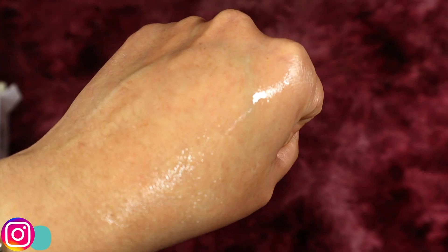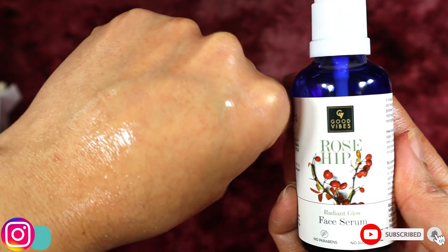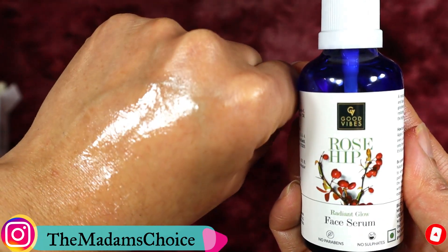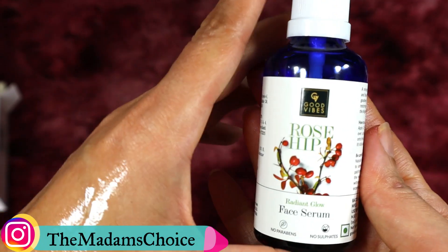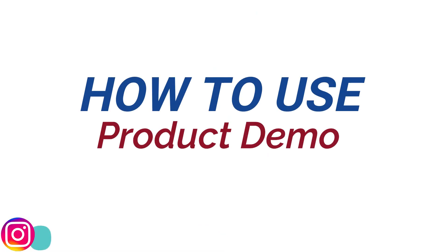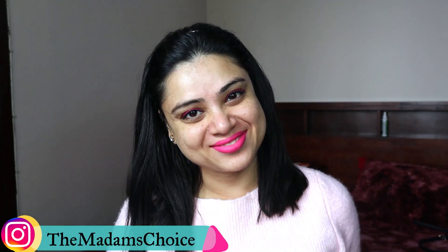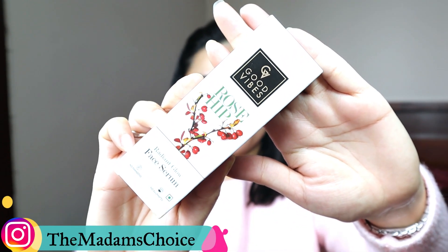Along with that is almond oil, which also reduces puffiness on the face. Then there is vitamin E, which protects your skin in every way, especially from free radicals, providing additional protection. And then sesame oil, which helps you against UV rays and pollution. Last but not least, there is jojoba oil, which helps regulate sebum production.